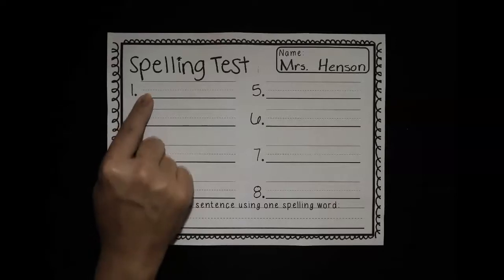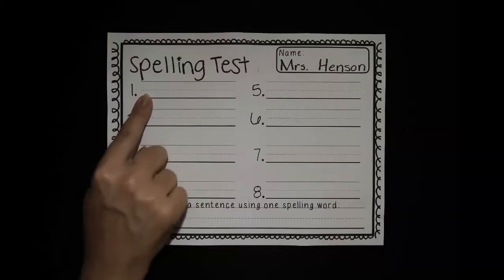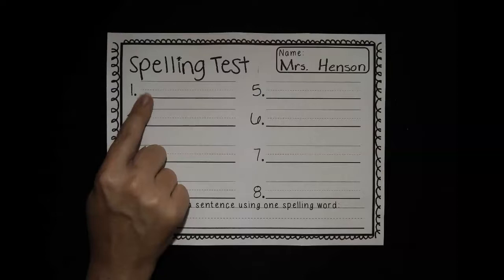All right, number one, your word is can. Can I go to the park with my friends? Can. Go ahead and push pause and write that word can.